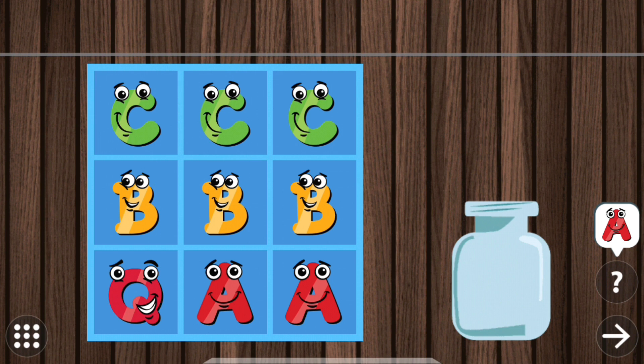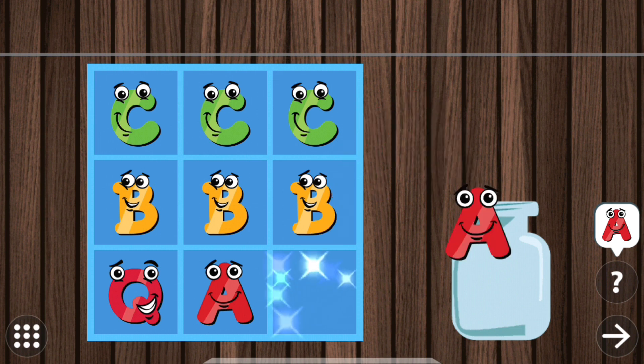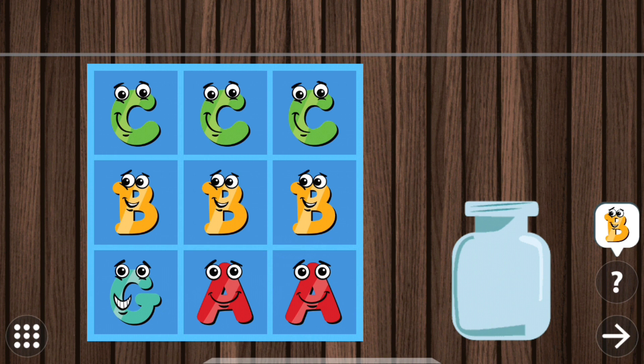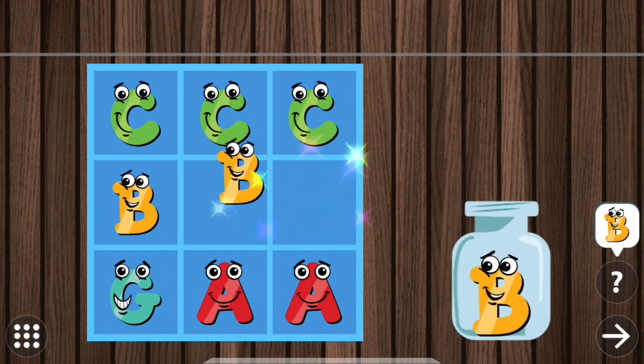Touch all the blocks with letter A. Touch all the blocks with letter E.